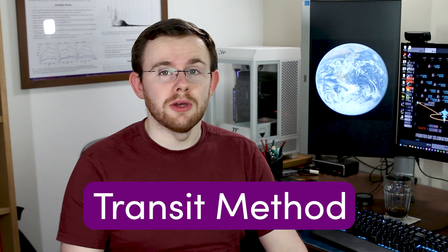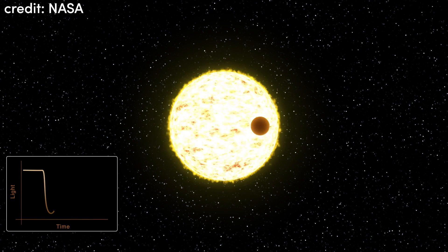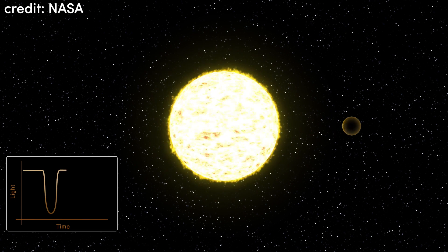But while the radial velocity method is very good, it is far from the most successful exoplanet detecting method that we have. That crown goes to the transit method. In principle, the transit method is incredibly simple. We wait for an exoplanet to pass in front of its star and we measure the amount of light that it blocks. That amount of light that is blocked can then tell us what size the exoplanet is.